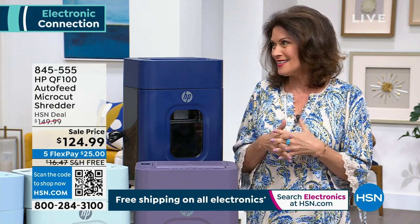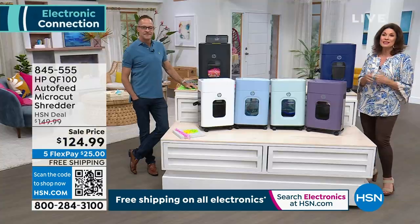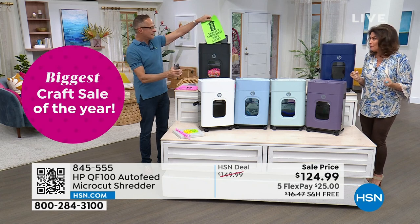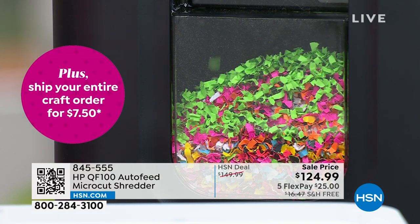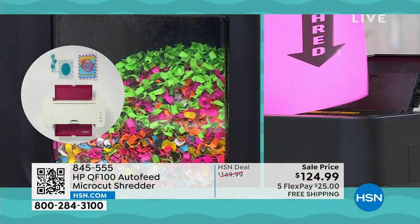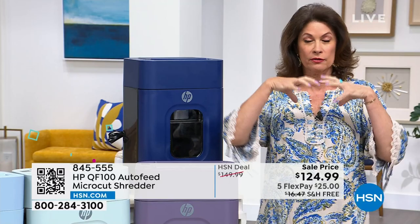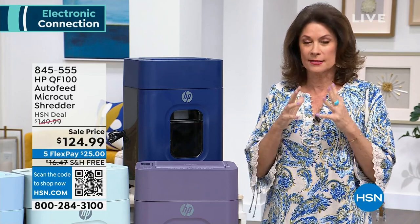My first shredder — I cheaped out on it, about $50. It didn't do staples. When you open your mail, you realize how many things have staples, and having to take a staple out over and over drove me crazy. Then I bought another one, maybe $65, and the thing cracked — it overheated and actually cracked in half. Shredders do important things, and because they have powerful blades, you want to buy quality.